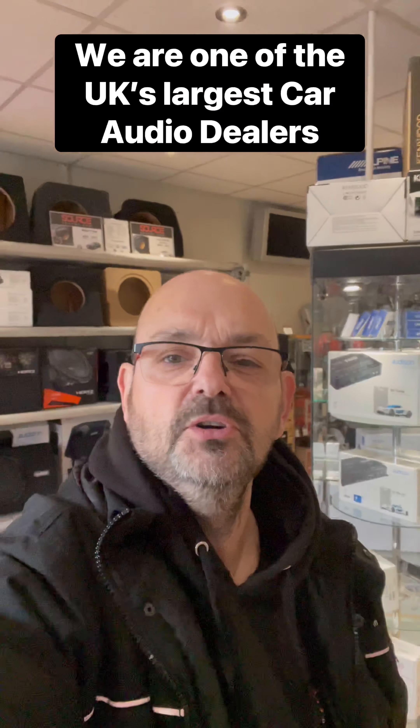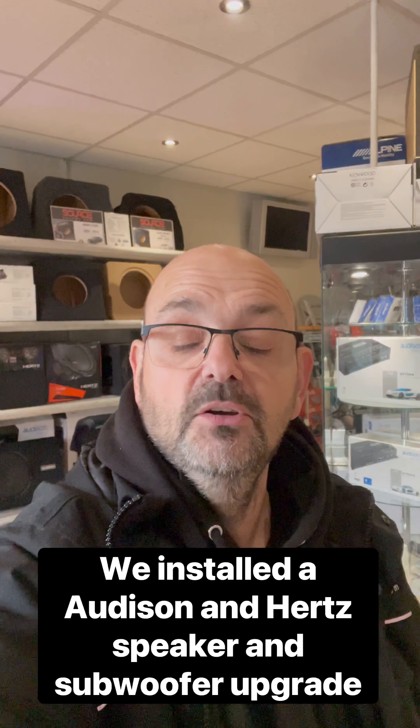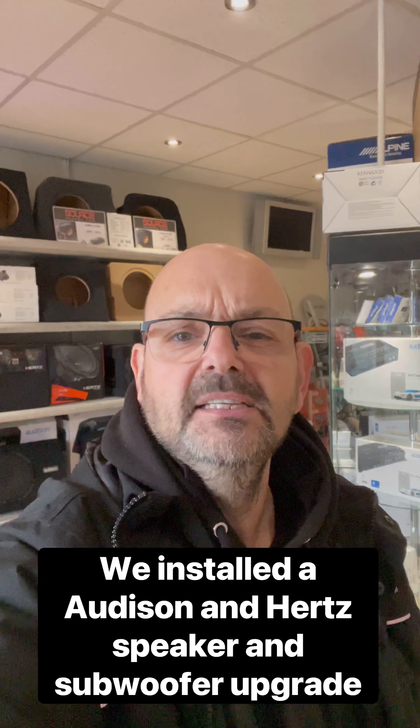Hi guys, Paul from Source Sounds in Sheffield. I'm just going to show you a quick video — I'm in our store at the minute, you can see we've got a hell of a lot of products in here. I'm going to talk you through this install that we've done in this Honda Prelude, because the customer came to us with particular needs: wanting an audio upgrade, a better infotainment system, reverse camera, and parking sensors.